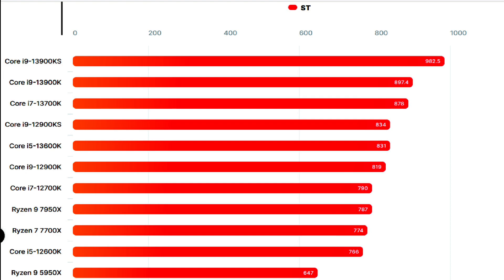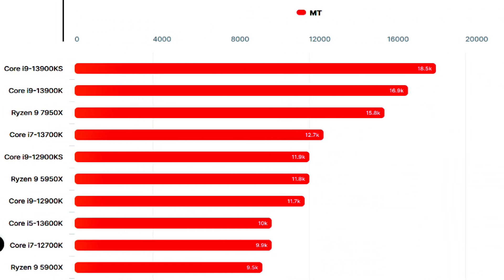Compared to the Core i9-12900KS, there's a 19% boost in single-threaded performance. It also posts 9.5% higher performance than the 13900K, 25% higher than the Ryzen 9 7950X, and 52% higher than the Ryzen 9 5950X. In multi-threaded tests, the CPU is up to 55% faster than the Core i9-12900KS, 9% faster than the Core i9-13900K, 18% faster than the Ryzen 9 7950X, and 56% faster than the Ryzen 9 5950X.